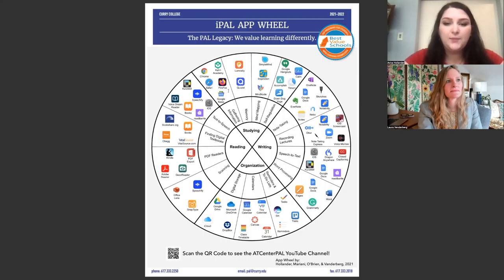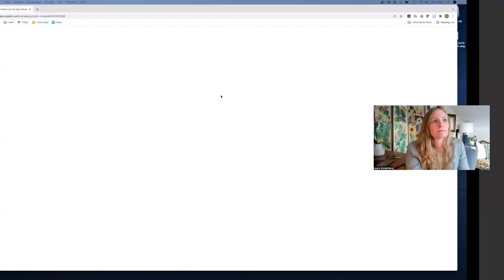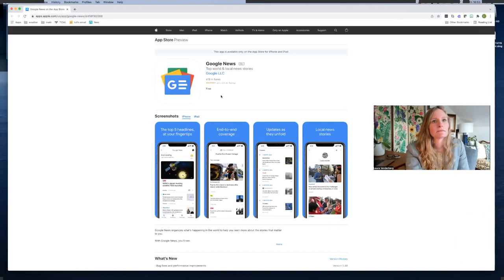It speeds up the process of getting those apps and making everything easier for students. Click any app you want and it will take you directly to the Apple Store where you could purchase it.